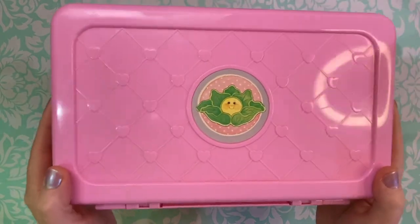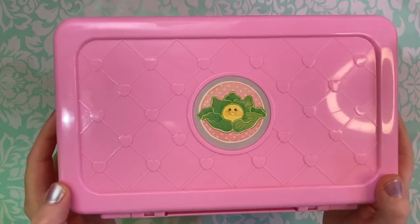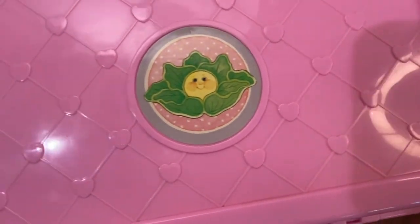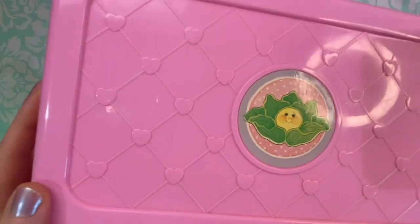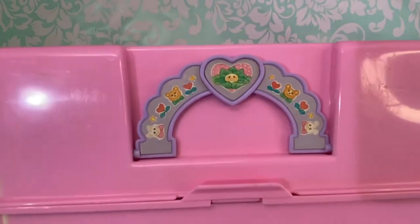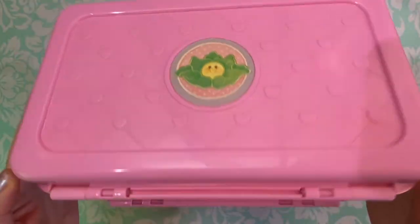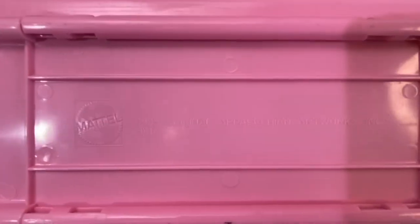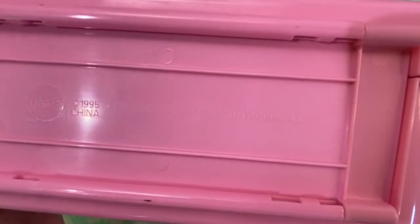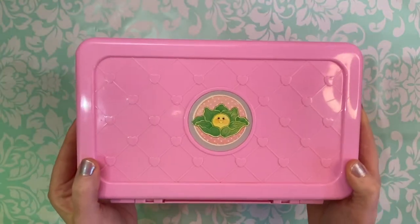Today we're going to be looking at the 1995 Cabbage Patch Kids Love and Go Baby and Nursery Playset. I don't know if I can really convey just how much I love this set. I had this set when I was a kid and of course at some point I got rid of it, and last year I was scrolling through eBay and I saw it — I honestly had completely forgotten that I even owned this set. When I saw it, my mind was just flooded with memories of this playset and I had to buy it right away.